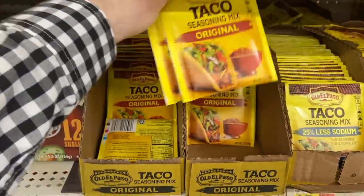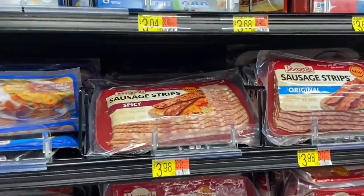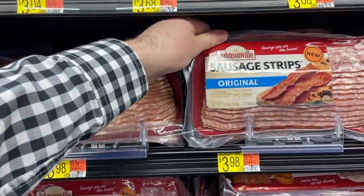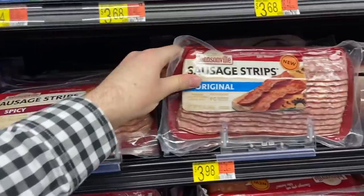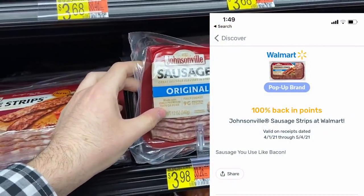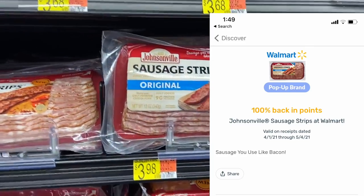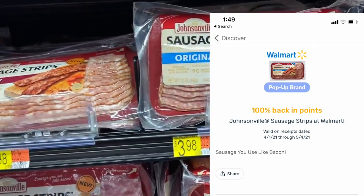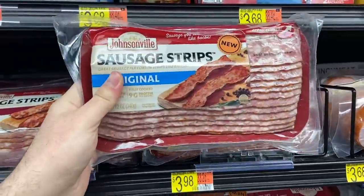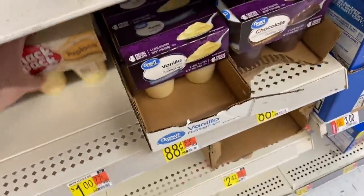I'm super excited for this freebie on Johnsonville sausage strips — it's like bacon but it's sausage. They're $3.98 at Walmart and there is a 100% back rebate on Fetch Rewards. Remember those can vary by account — I didn't get the last one for the Klondike shakes, but I did get this one. So I'm pumped to get these for totally free.